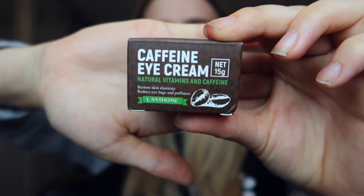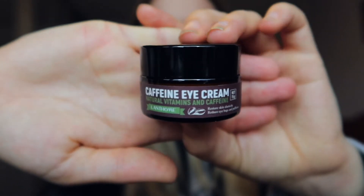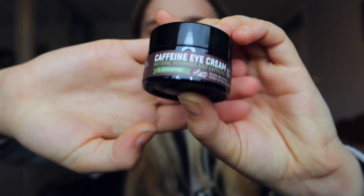Now I'm going to start with the caffeine eye cream. The packaging looks really detailed and professional — it says natural vitamins and caffeine with 15 grams inside. It's supposed to restore skin elasticity and reduce eye bags and puffiness, which is something I've really needed after such a busy month. The usage method is: wash and dry your face, take an appropriate amount, spread it on the eye area, gently massage to absorb, and repeat every morning and night. The product is in a little glass jar, which makes it feel quite professional, with a protective cap to prevent spillages.